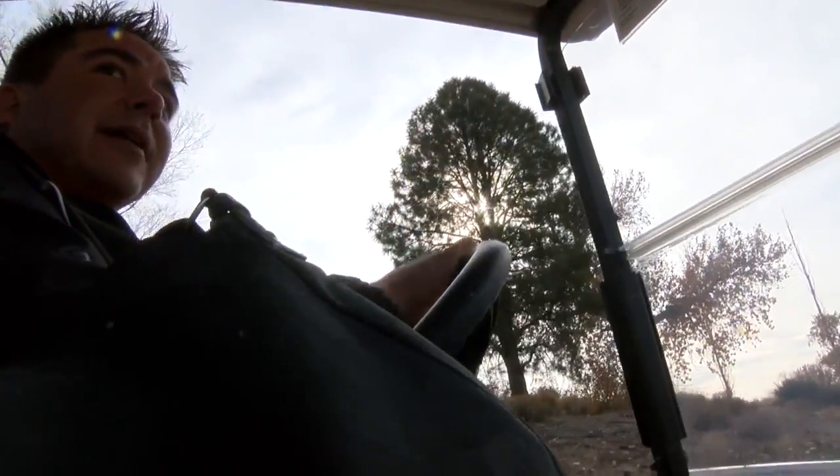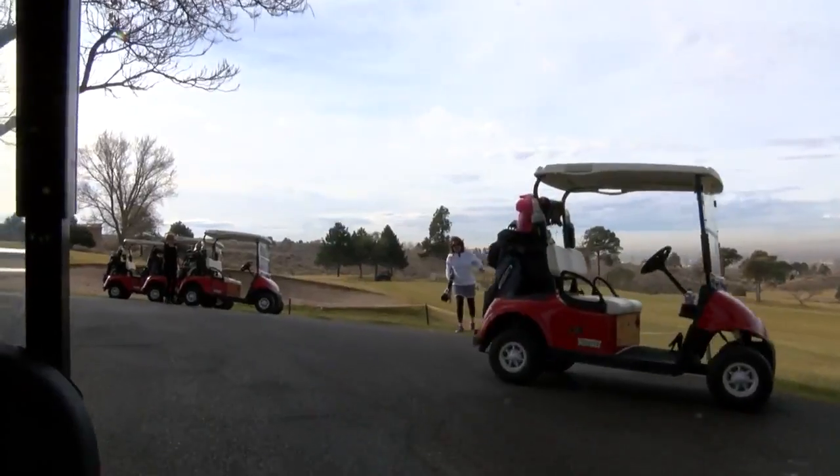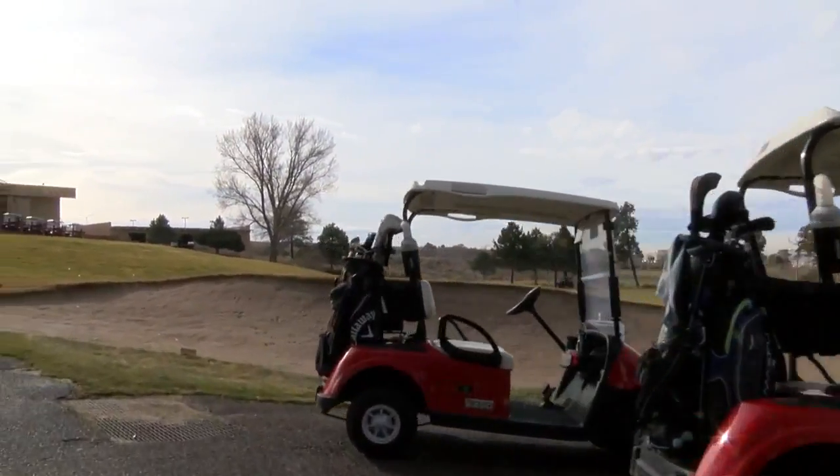For Adam Roybal, general manager of UNM's championship golf course, the work starts early — driving around, making sure the course is in tip-top shape, and getting golfers checked in.